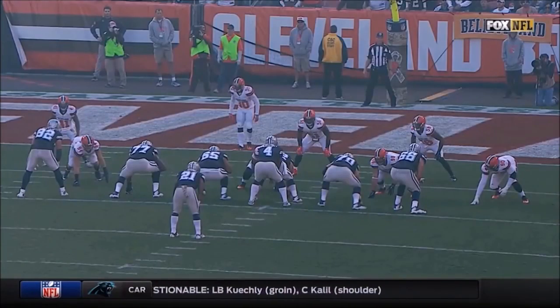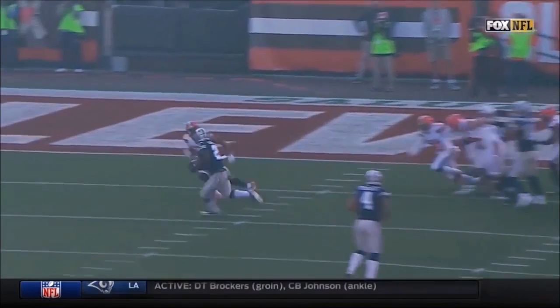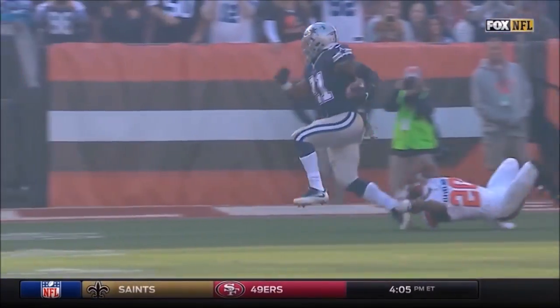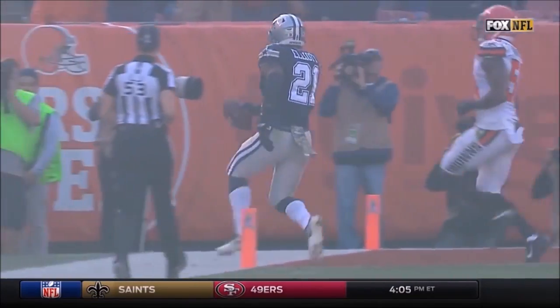Zeke Elliott — watch to the left side. Watch how it's walled off so well. Look at Witten, 82. Terrence Williams, 83. They made it a one-on-one play in open field — the toughest tackle in football, one-on-one open field. Breein Body Calhoun had the opportunity to at least slow him up and maybe get some help.